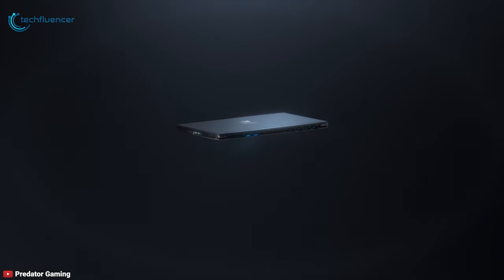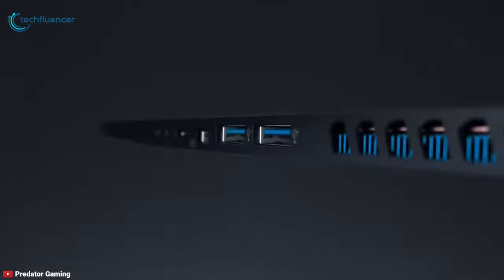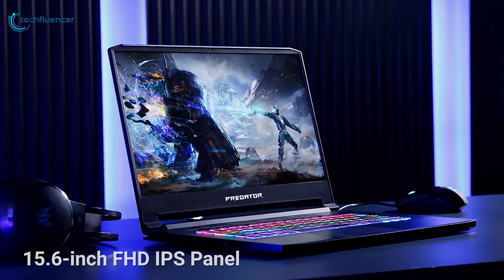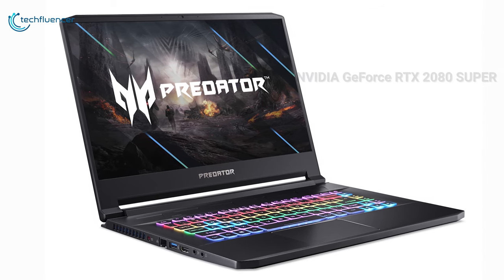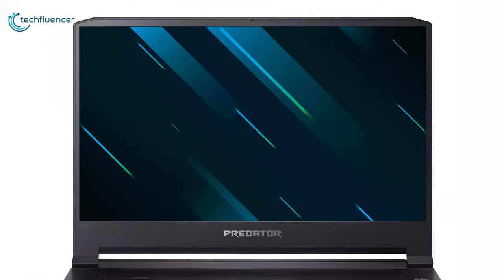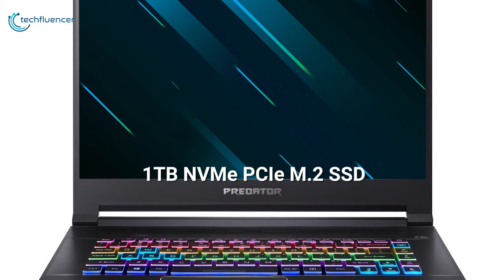The best gaming laptops keep getting thinner and thinner, and at number 3, the Acer Predator Triton 500 continues this trend. This compact and light gaming machine is packed with some of the most powerful laptop hardware on the market while being small enough to carry in your backpack. It features a 15.6-inch FHD IPS panel with a fast 300Hz refresh rate and 1ms overdrive response time, empowered with NVIDIA G-Sync technology. With a 6-core 10th-generation 2.6GHz Intel Core i7 processor, NVIDIA GeForce RTX 2080 Super graphics, up to 32GB DDR4 RAM, and a 1TB NVMe PCIe M.2 SSD, the Predator Triton 500 can even rival some desktop systems.